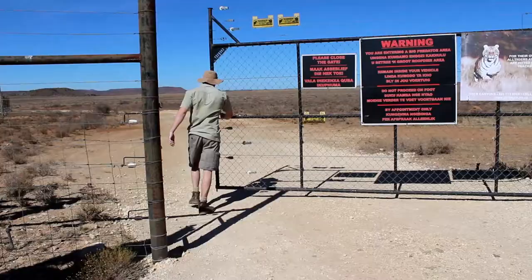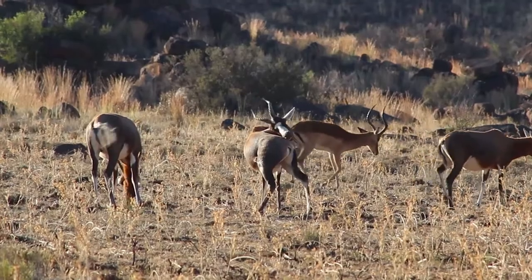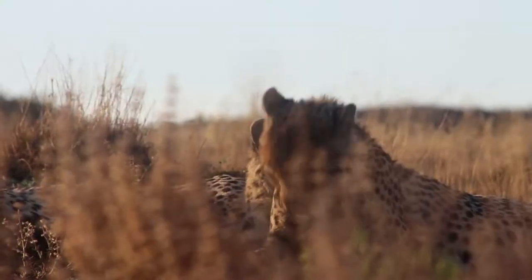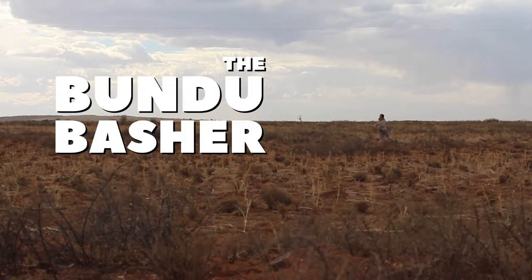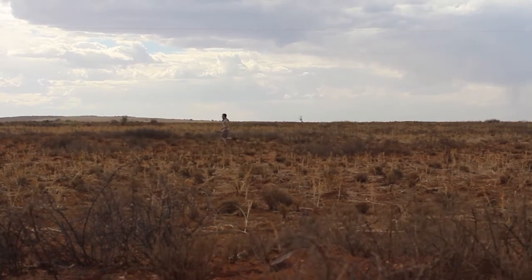My name is Mark Tatham and I am the Bundubasher. We're about to head off into the cheetah area. There are eight cheetah on the property of Tiger Canyons.